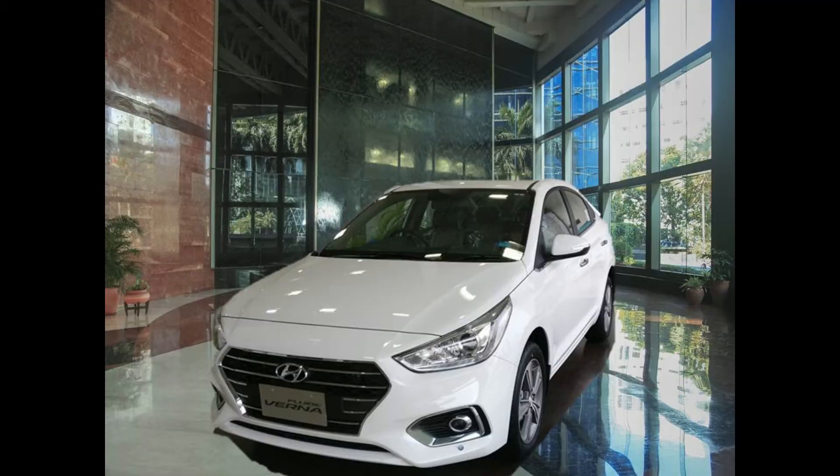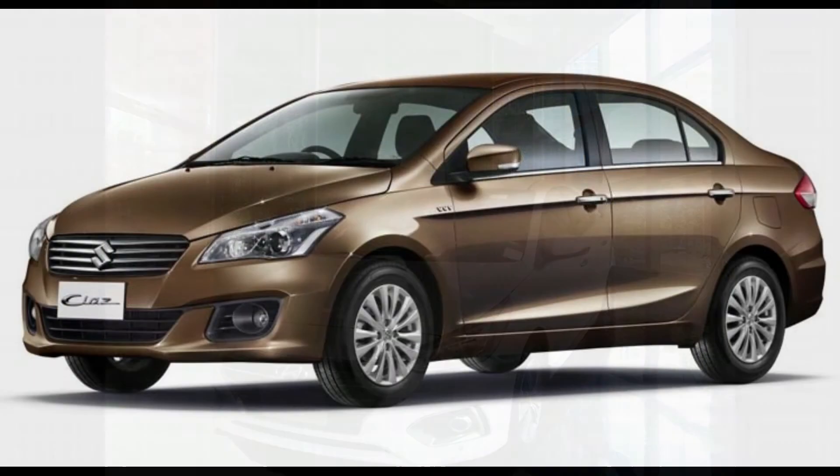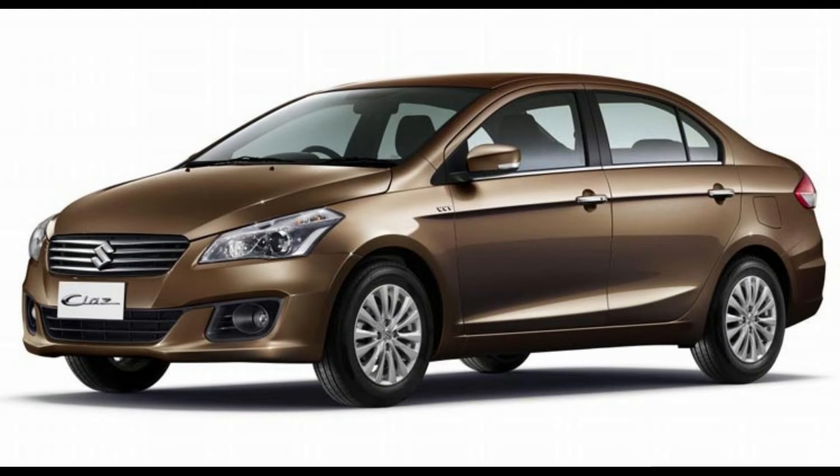Hi guys, welcome to my channel Autotech with AJ. In this vlog, I am comparing the all new Hyundai Verna with the current market leader in the upper C segment vehicles, the Maruti Ciaz.